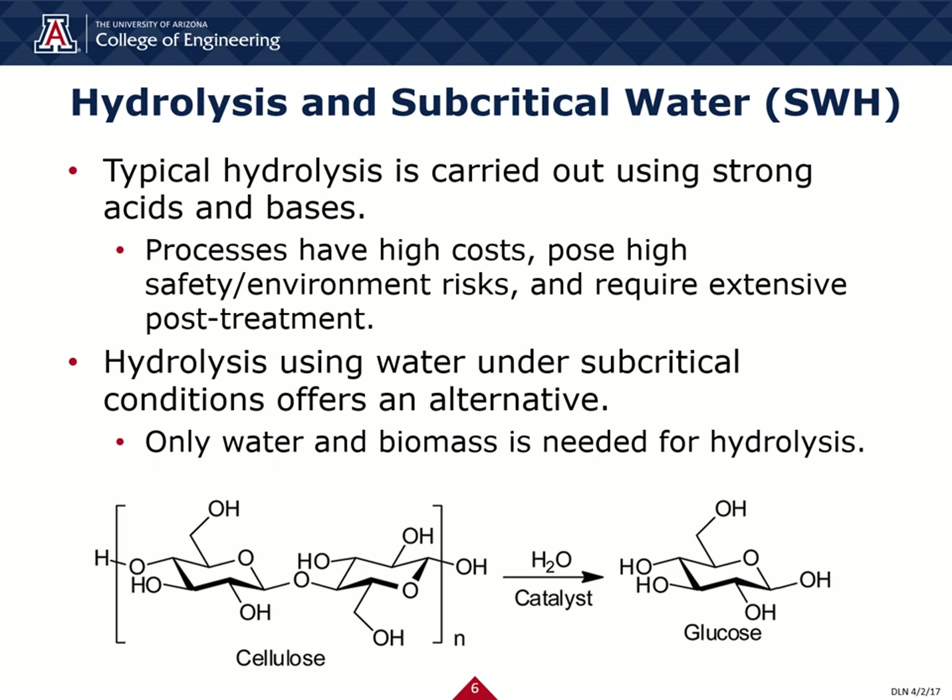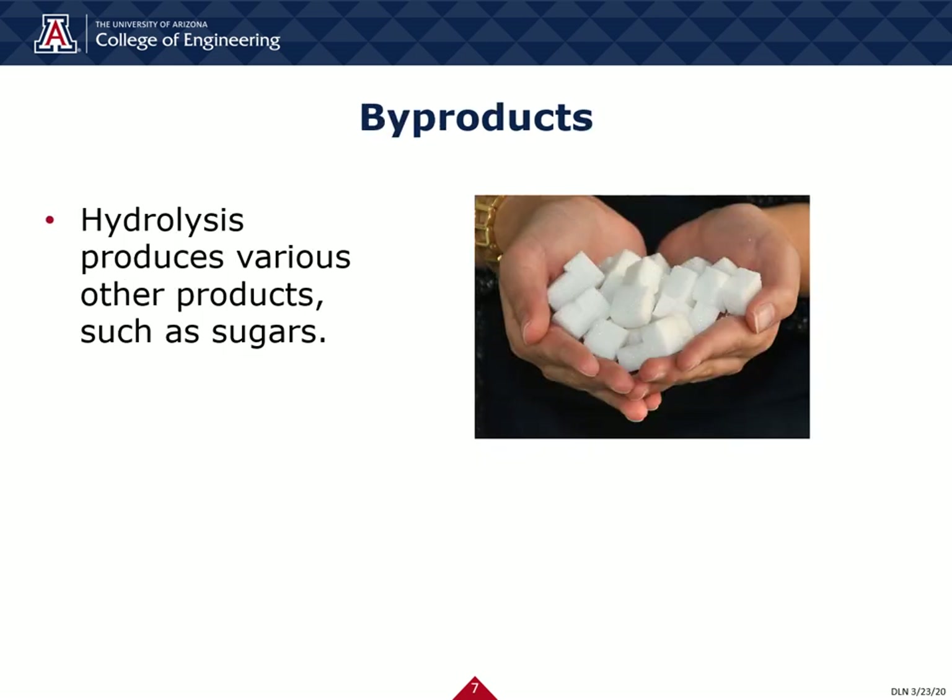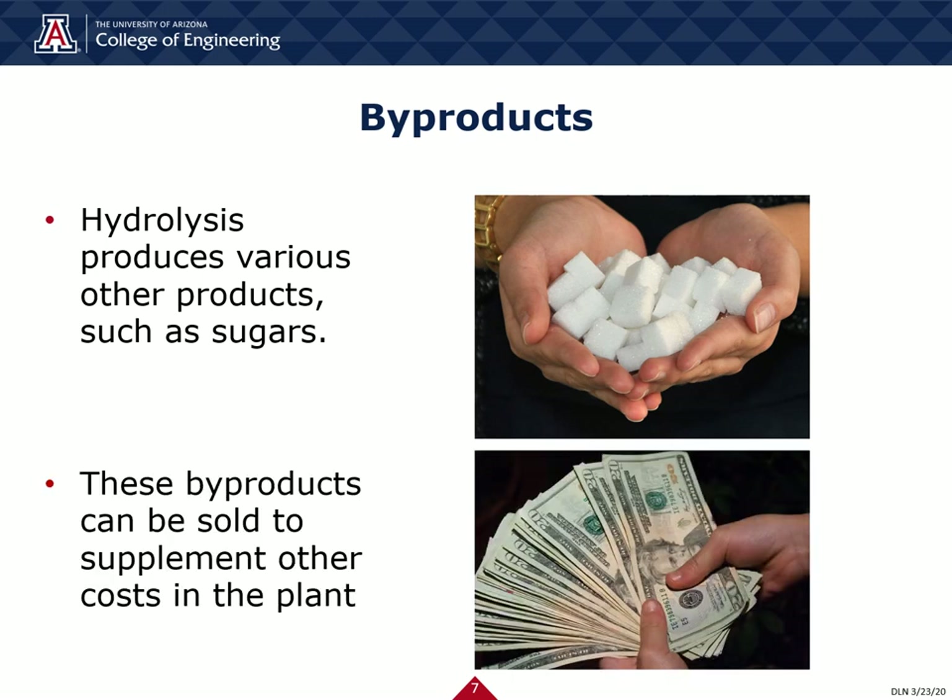Hydrolysis produces various other products besides HMF, such as reduced sugars and furfural. These sugars have many uses, such as fermentation, sweeteners, or in our case, as a feedstock to synthesize more HMF. The furfural and sugar byproducts that cannot be converted to HMF can be sold to help supplement various other plant and operation costs.